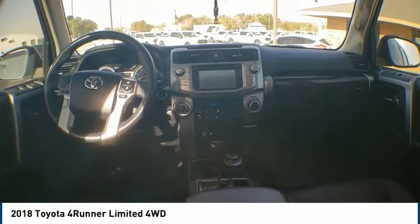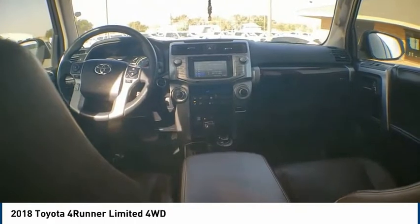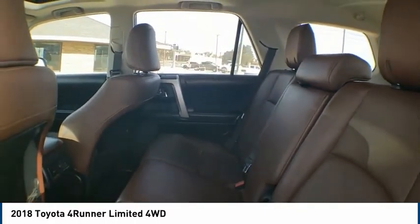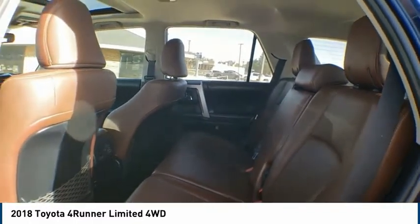This beauty is sure to make you the talk of the neighborhood. So call or drop in for a test drive today at 4Runner.com.